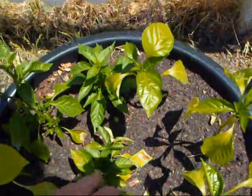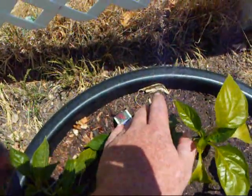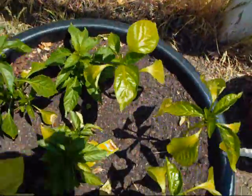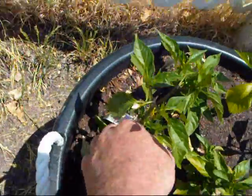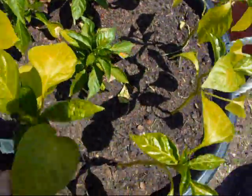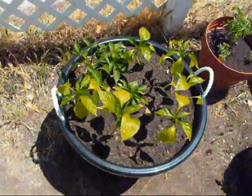This here is a yellow bell pepper. And this is — I believe it's a Tabasco. No, it's a chili de arbol. And this here is our cayenne. Pimento — these all. So they're doing pretty good.